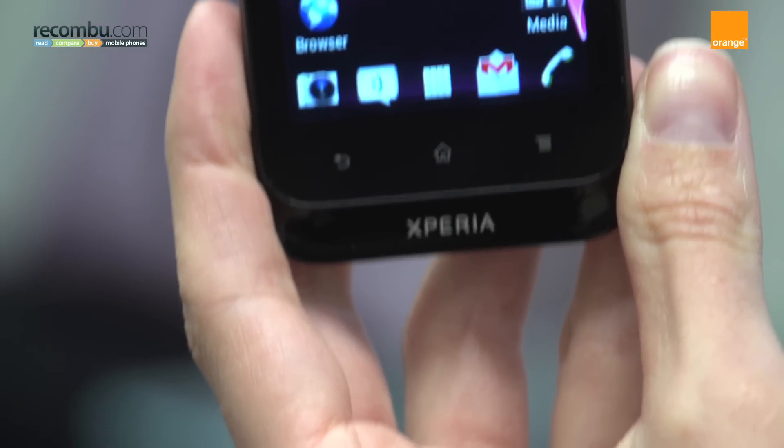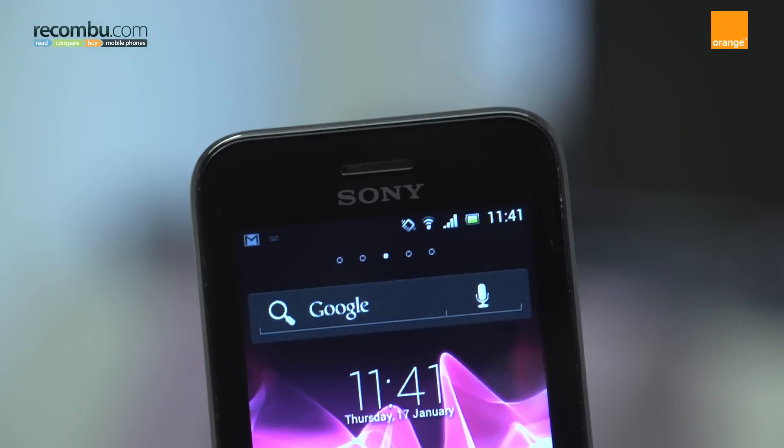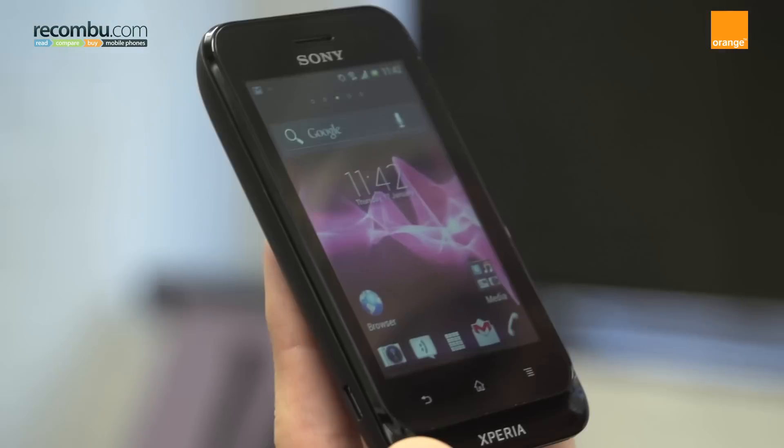The Sony Xperia Tipo is stylish and small enough to fit into a pocket. It offers Android Ice Cream Sandwich for just £80. Here are some tips to help you get the best from this budget gem.